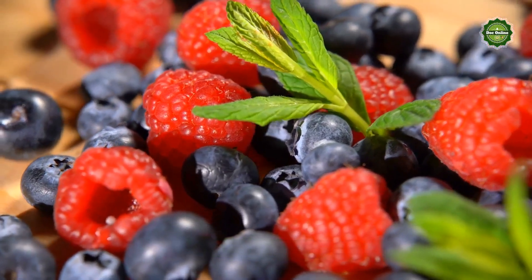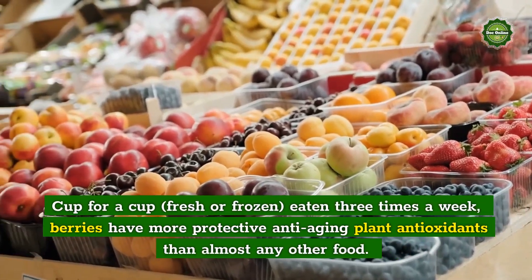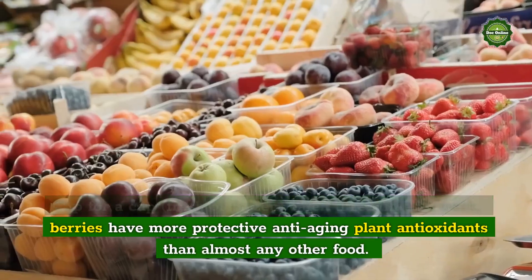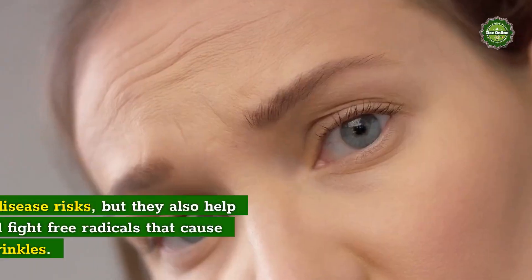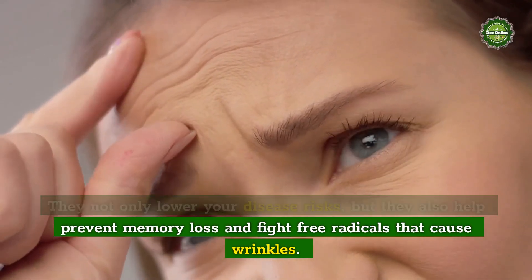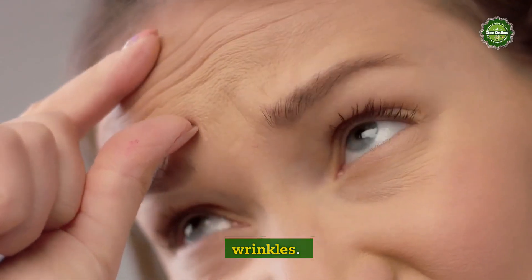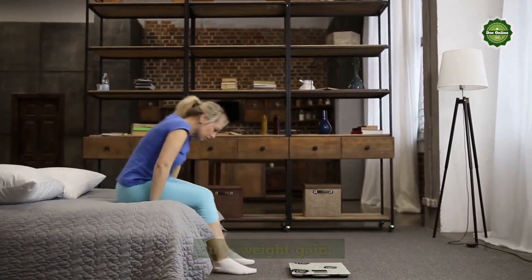Antioxidant Rich Berries: Cup for a cup, fresh or frozen, eaten three times a week, berries have more protective anti-aging plant antioxidants than almost any other food. They not only lower your disease risks, but they also help prevent memory loss and fight free radicals that cause wrinkles. Because they're high in filling fiber, they will also help to curb weight gain.